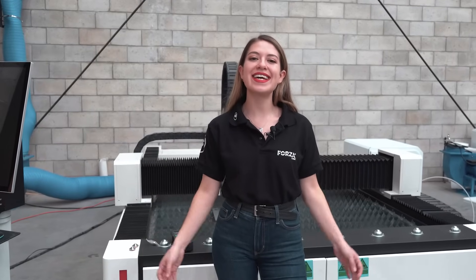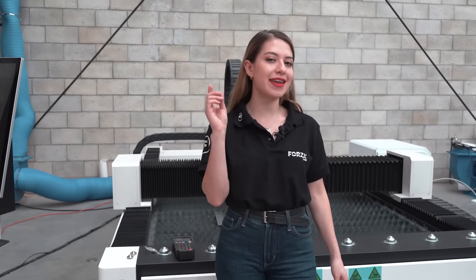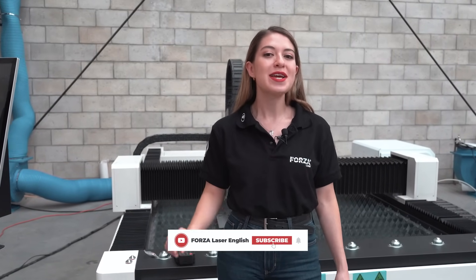I'm Mari from Forza Laser. If you've made it this far in the video, it's because you're interested in laser technology. Don't forget to like and subscribe to our channel.